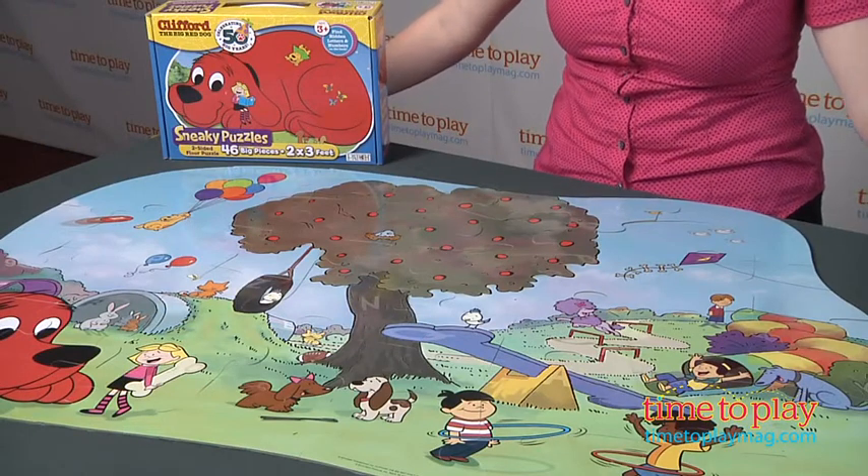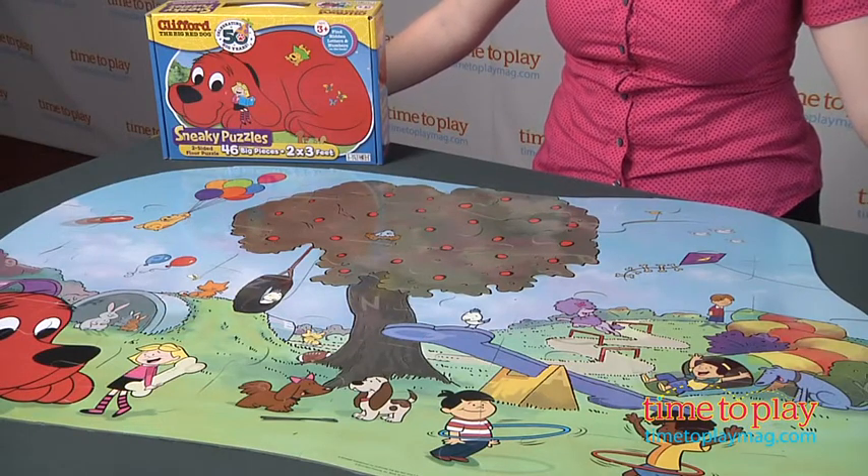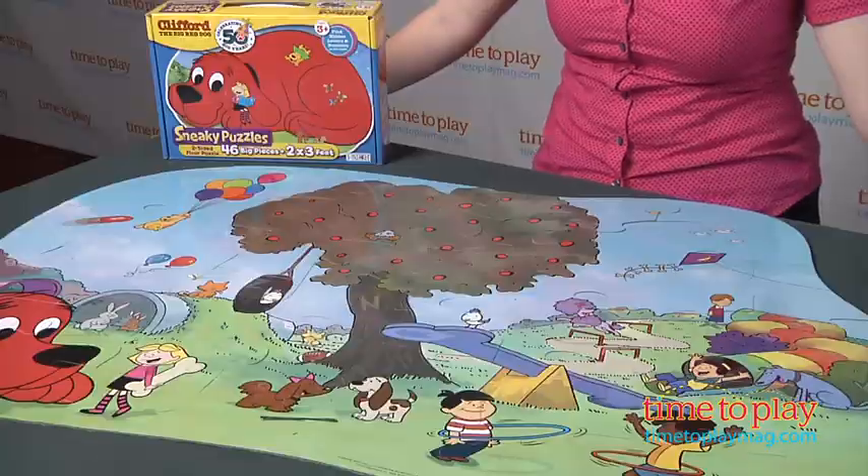This puzzle is for ages three and up. If you want to find out more information, such as how much it costs and where to buy, come visit time2playmag.com, your number one source for all things play.